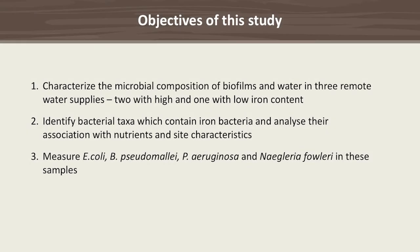The objectives of our study were to: characterize the microbial composition of biofilms and water in three remote water supplies in the Top End — two with high and one with low iron content; identify bacterial taxa including iron bacteria and analyse their association with nutrients; and measure fecal indicators and opportunistic pathogens such as E. coli, B. pseudomallei, P. aeruginosa, and Naegleria fowleri.